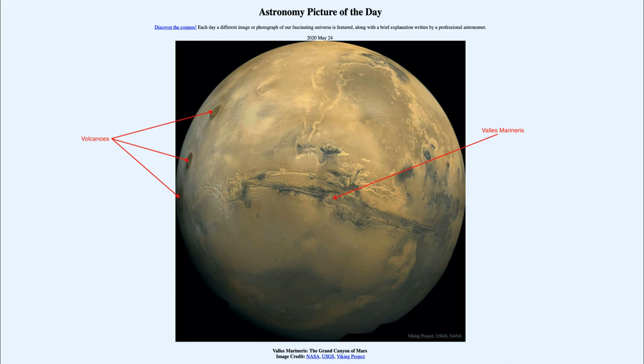Valles Marineris was named after the Mariner spacecraft that discovered it back in the 1960s. Both it and the large volcanoes are much larger than comparable features here on Earth. That was our picture of the day for May the 24th of 2020, titled Valles Marineris: the Grand Canyon of Mars.